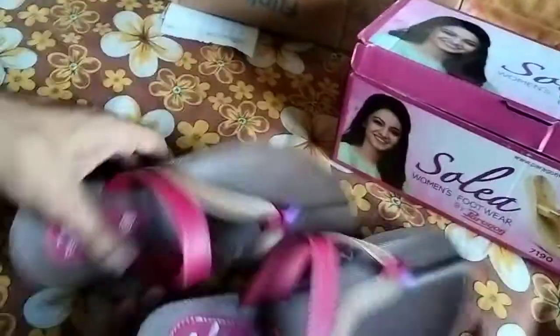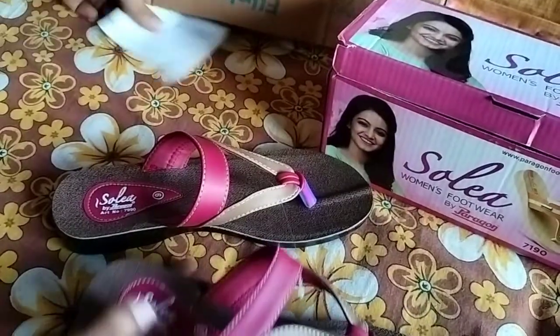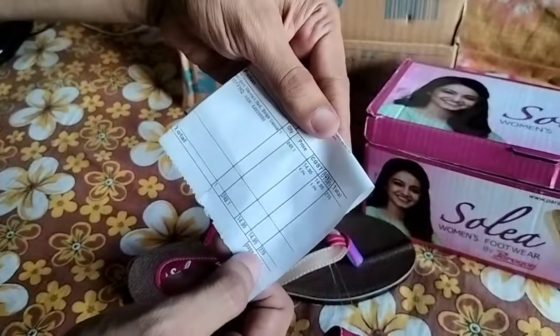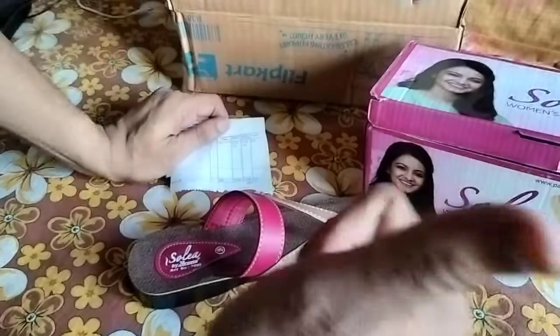That's all, guys. This is the unboxing of the Paragon sandal — women's sandal, Paragon Women Red Beach Casual. That is the model name, which cost me 279 rupees. Thank you very much.